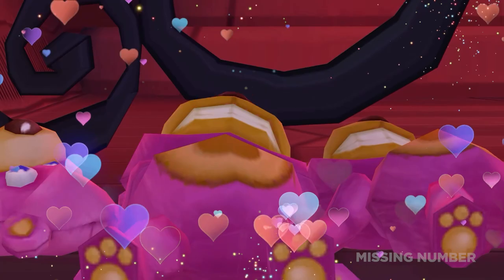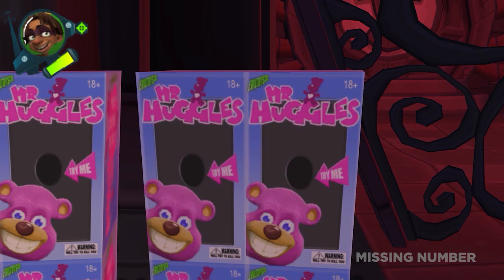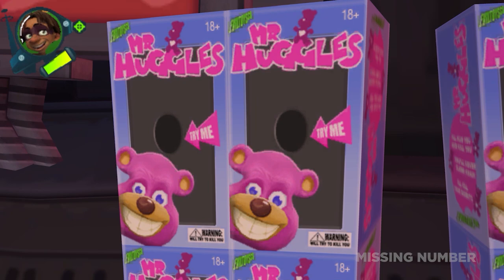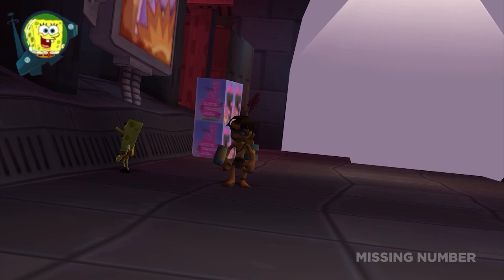Meet Mr. Huggles. This teddy bear makes the perfect gift for toddlers, and in this 2007 Nickelodeon title, a bevy of these pink toys can be found in the game, along with their toy packaging boxes. The front of the box is cute and colorful, graced with the name of Mr. Huggles along with an image of the bear's gritting face. If you take control of the camera, which can be done using an emulator, you can also see the side of the box, which has a cute little message that reads: 'I'll hug you and kill you. You'll never sleep again. I'll kill your parents.'